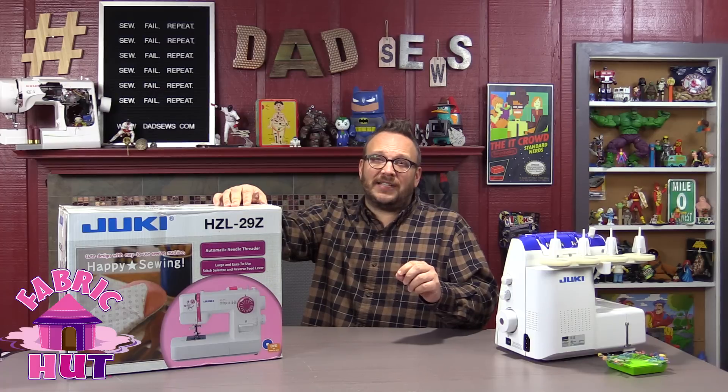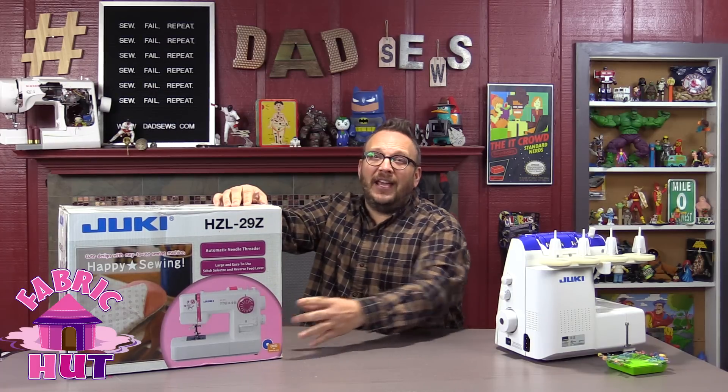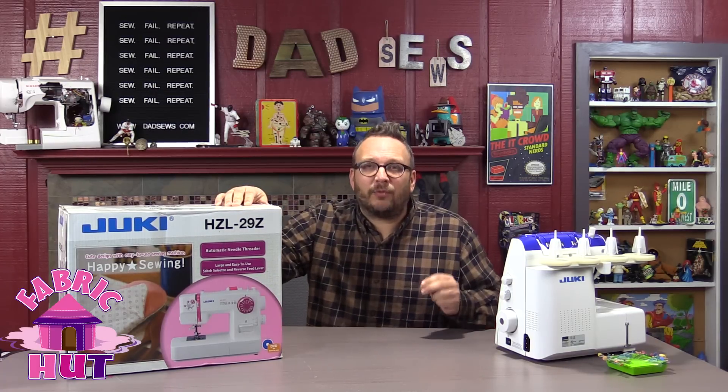And if you want a Juki machine yourself and you didn't win this baby, you can get one for 23% off just by mentioning DadSews, by going to DadSews.Fabricot.com. 23% off — it's the best price you'll find online ever for a Juki.